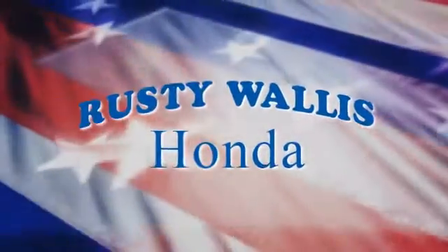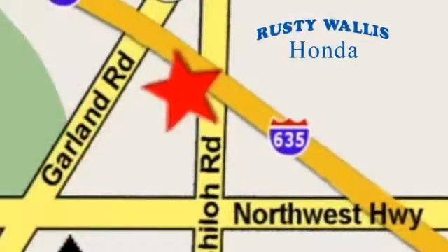At Rusty Wallis Honda, our primary goal is to satisfy our customers. Stop in today. We're easy to find, just off I-635 at Shiloh Road.